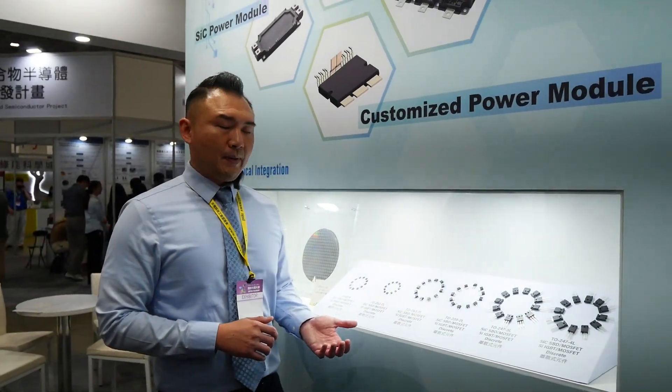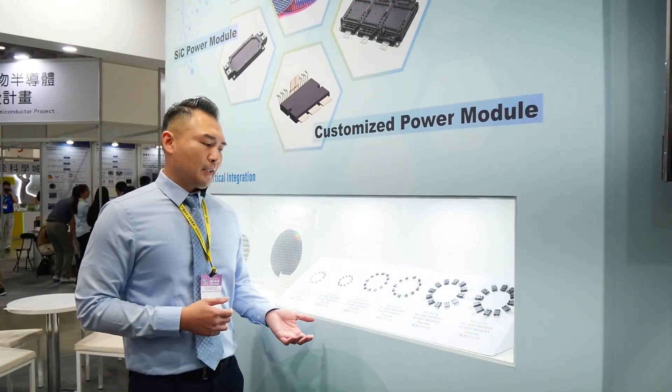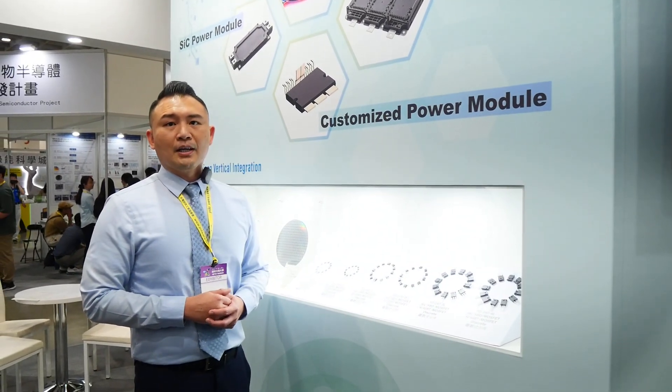As we continue to expand our portfolio, we hope to be able to serve more applications and more customers. Thank you.